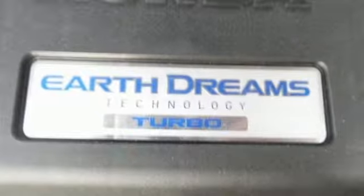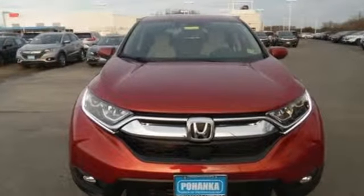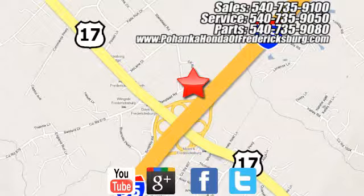Honda's created some of the most admired vehicles on the planet. See it for yourself when you take it for a test drive. Pohenka Honda of Fredericksburg is a great place to buy a car, conveniently located at 60 South Gateway Drive in Fredericksburg.